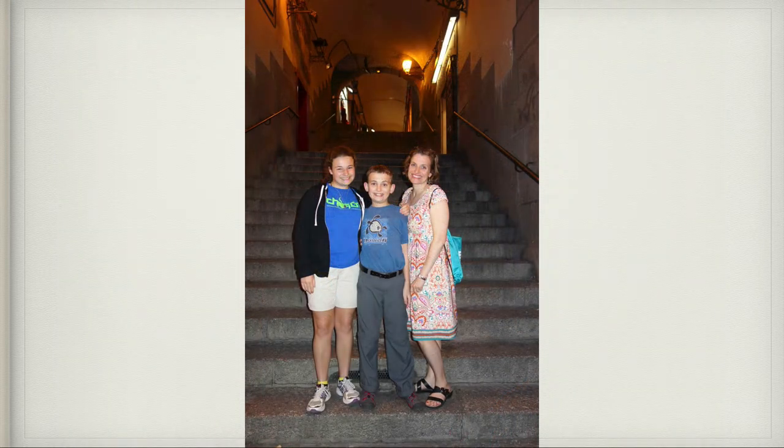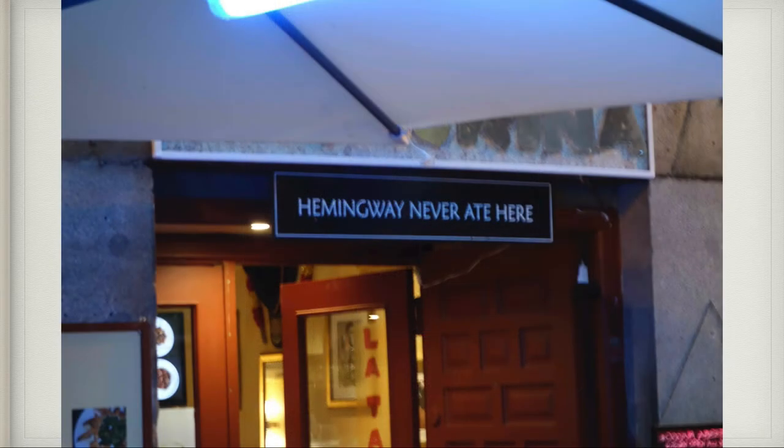This is us outside the restaurant on a stairway in the streets of Madrid. Right next to El Botín there was a restaurant that had this sign hanging up — my dad and I thought that was really clever and we kind of wanted to go there to support them for their awesome sign.